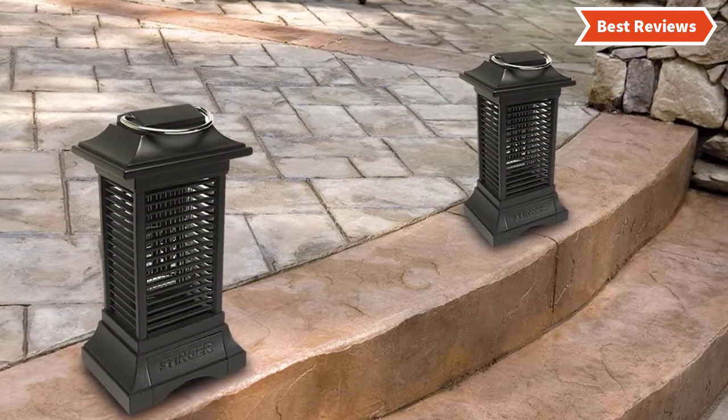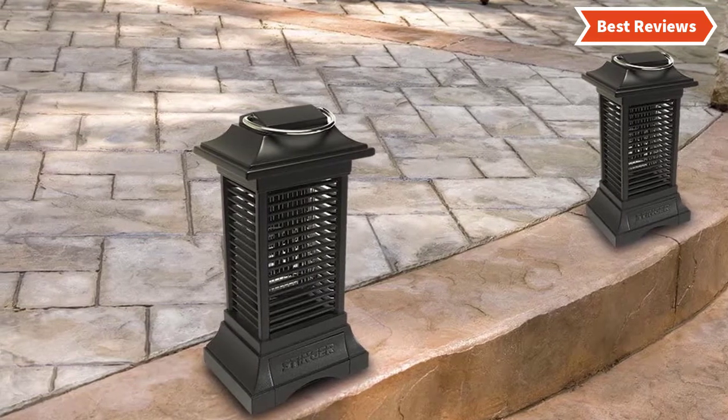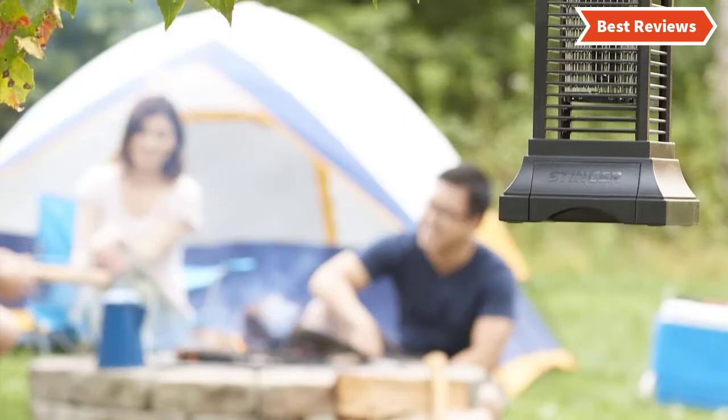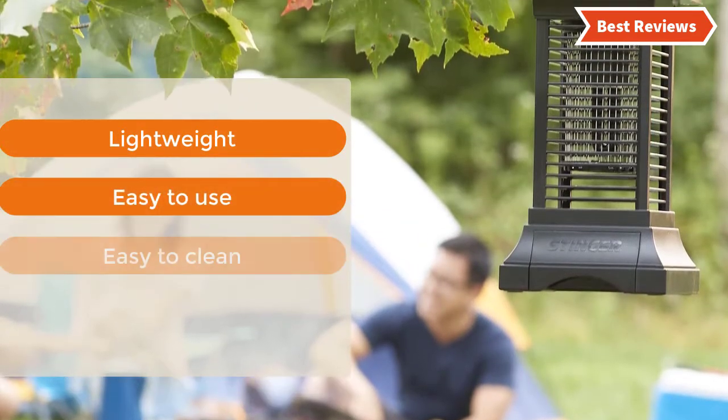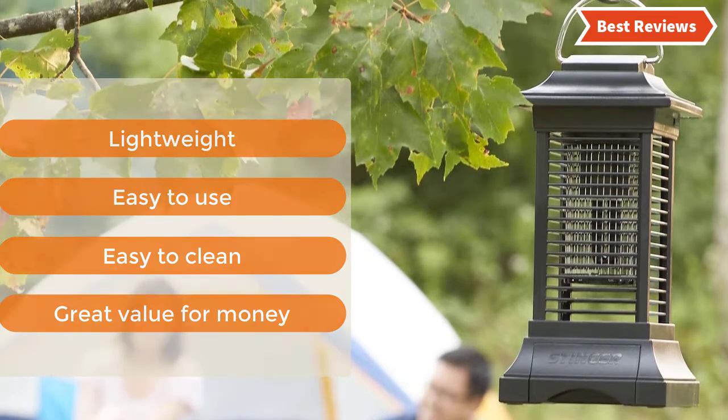Designed with a lantern that features LED light and accent lighting. Delivers up to 3.5 hours of run time. The most important features are: lightweight, easy to use, easy to clean, and great value for money.